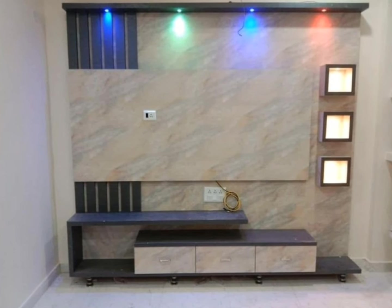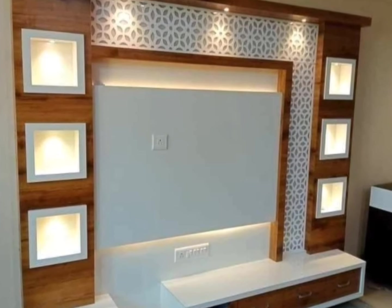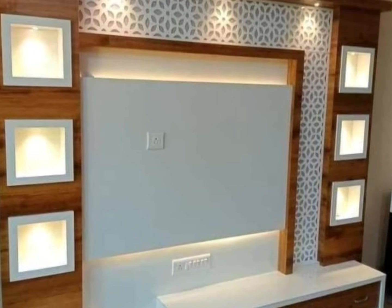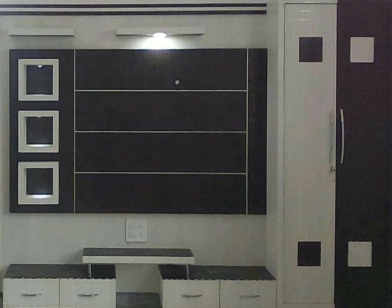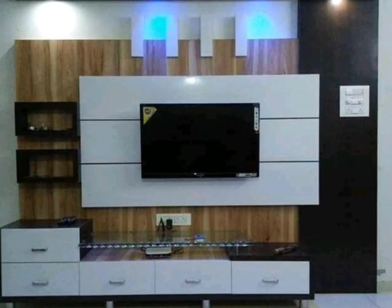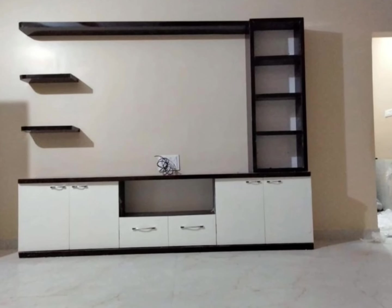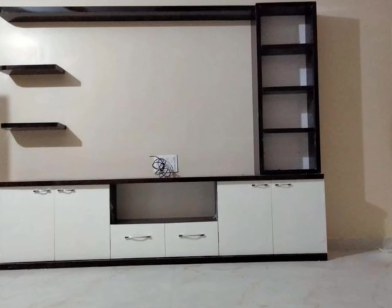These are some advantages. Now we will know what will be the price for making these types of TV unit designs. The cost of making a TV unit in India is typically calculated per square feet and can vary depending on the materials used, design complexity, and the labor charges.